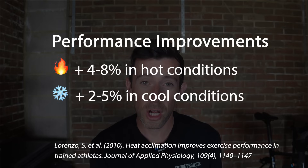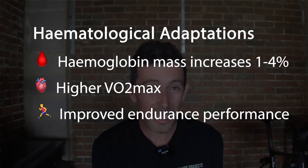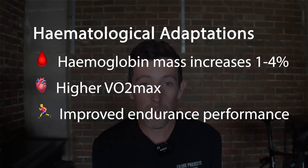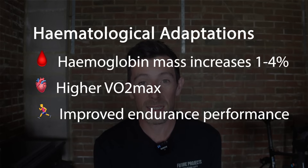Performance-wise, studies show heat training improves results by 4–8% in hot conditions and 2–5% in cool conditions. One of the most powerful benefits — and a key reason I'm doing this — is the hematological effect. Heat training for 3 weeks or more has been shown to increase hemoglobin mass by 1–4%, and hemoglobin is the protein in red blood cells that carries oxygen.